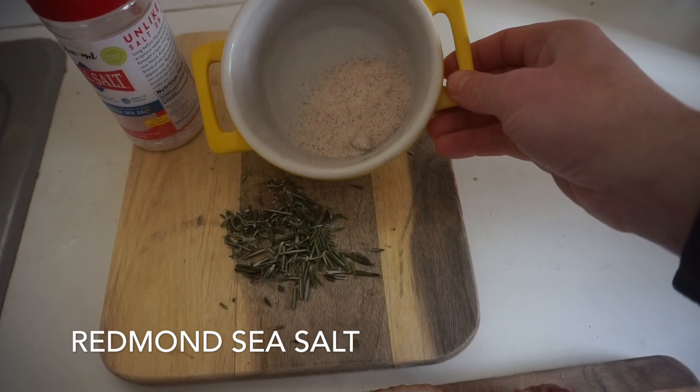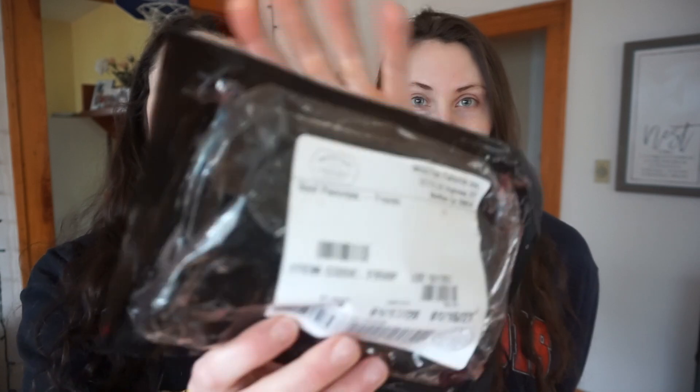We're also using some optional seasonings: fresh rosemary, and the non-optional Redmond sea salt. A quick note on sourcing — we sourced all of our organs from White Oak Pastures. There are plenty of studies showing that grass-fed meat has higher levels of micronutrients, which is why we recommend White Oak Pastures; their cattle graze on some of the healthiest soil in the land, maximizing the micronutrients in these burgers.